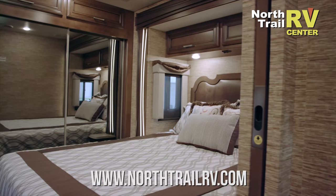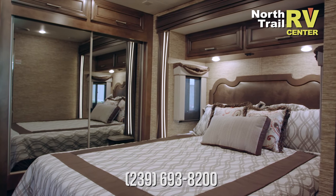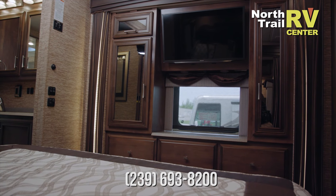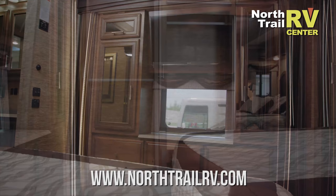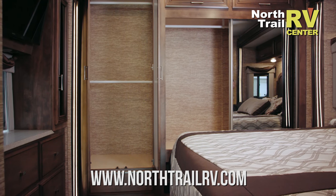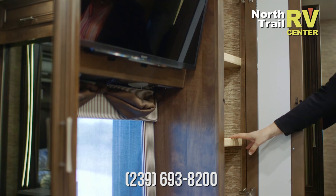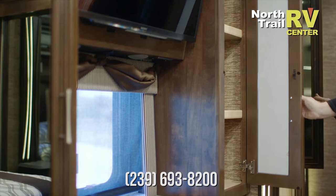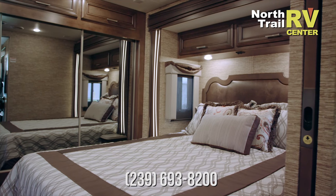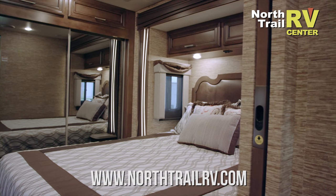The bedroom is in the rear on this floor plan. We've got the beautiful backlit fascia around the bed. Across from the bed you'll see a Sony LED TV with a DVD player, and across the back you have a full closet wardrobe. On each side of the TV we have shirt wardrobes. Below that we have six drawers, so you have optimal storage in the bedroom. The queen bed is standard in this floor plan, and on each side of the queen bed you'll notice nightstands with storage underneath.